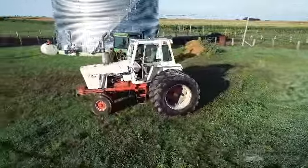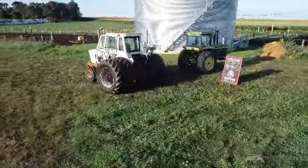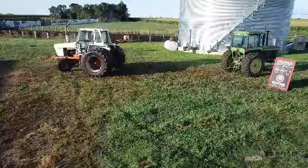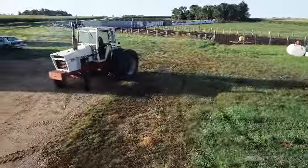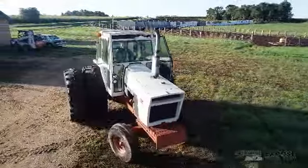This Case 1370 is clean and runs great. The 8.3-liter six-cylinder diesel has only around 2,000 hours after a complete overhaul several years ago. The glass is clean and straight, and it runs as it should. This 1,000 PTO workhorse boasts 155 horsepower.